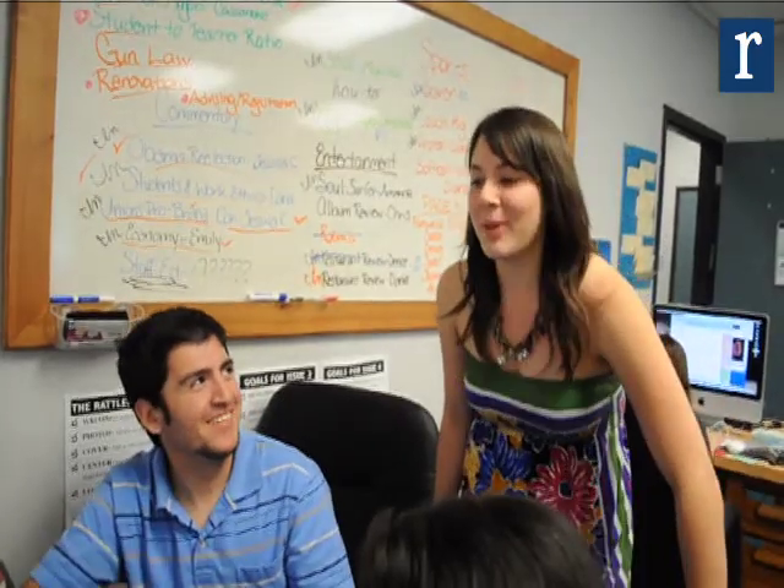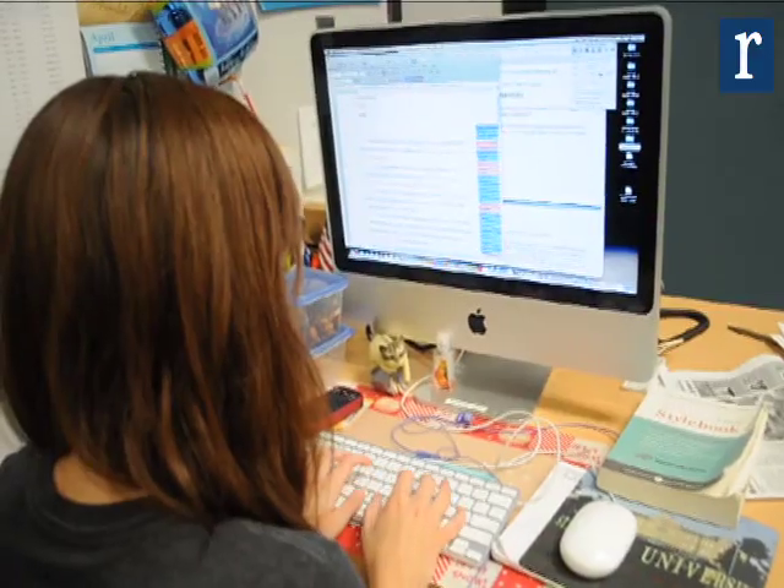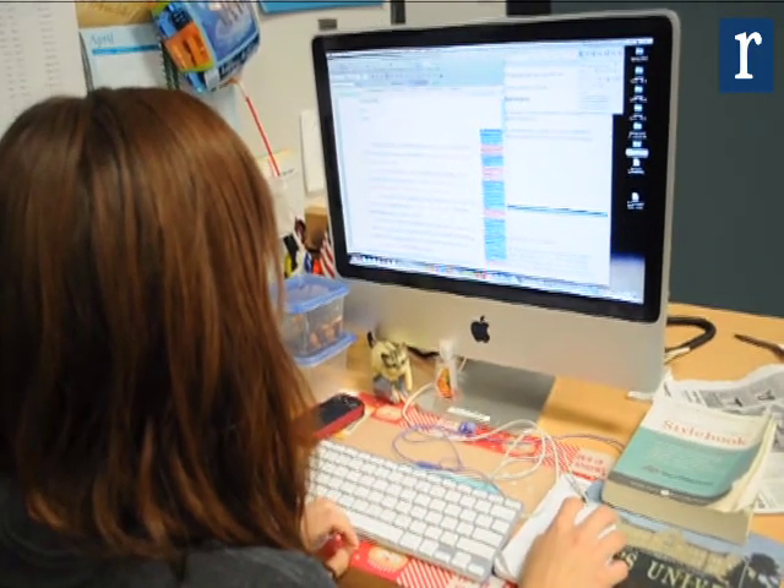The Rattler gives you a completely different experience, because it's one thing to see a newspaper and pick it up, but it's another thing to see all the work that goes into it — and I think that's what a lot of people don't see.